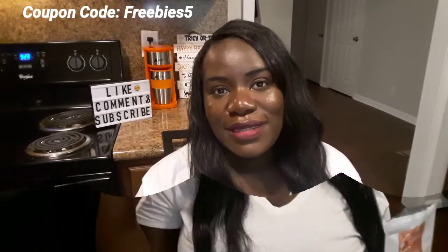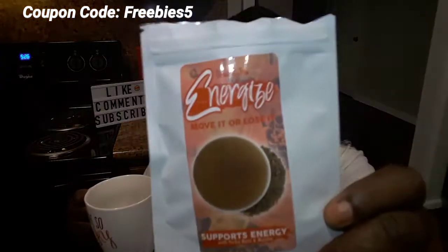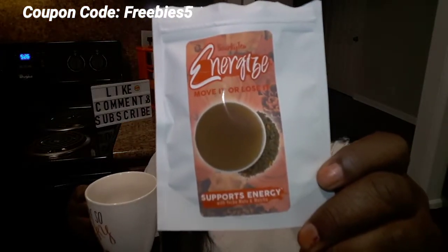Yeah, you can definitely smell the turmeric and the cinnamon. Getting ready to taste test all of these and give you guys my opinion on the best one I received in this October unboxing. First up is the Snarky Tea — this is the one that's highly caffeinated and supports energy.